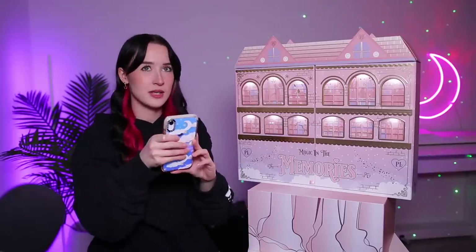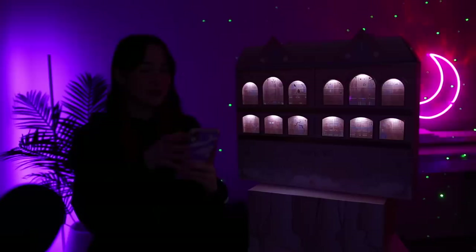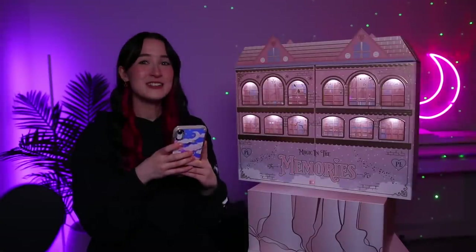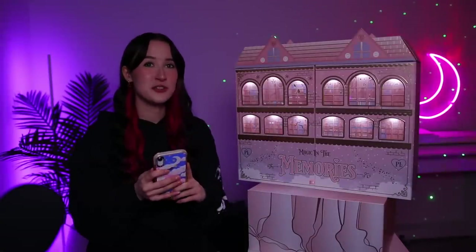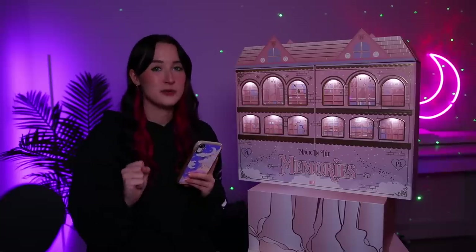Let me turn my lights down so you can see it better. Maybe that's a little bit too dark — you can really see it there but it's so cute. I've said cute too many times already but how nice is that? I don't think I've ever had an advent calendar before that lights up.